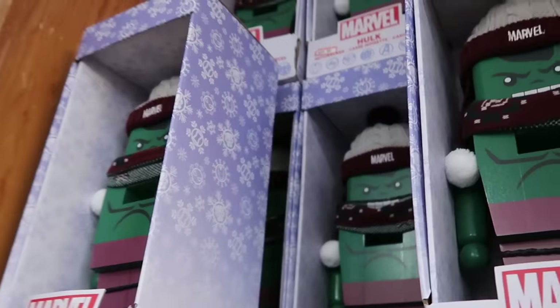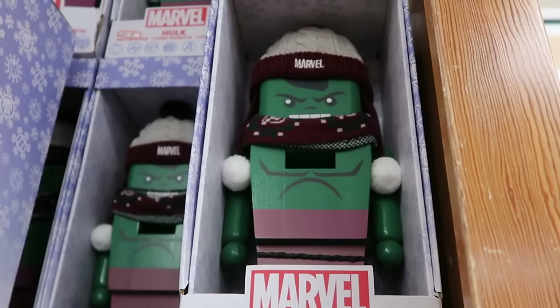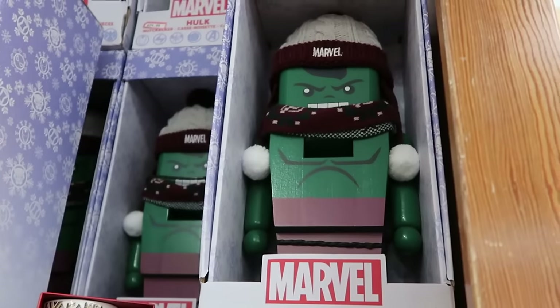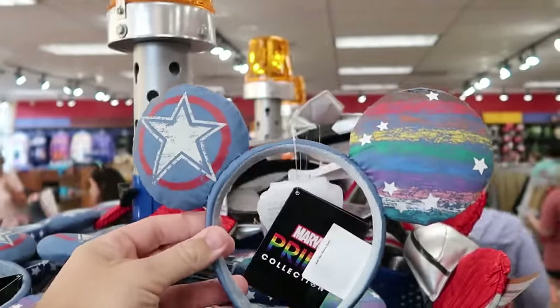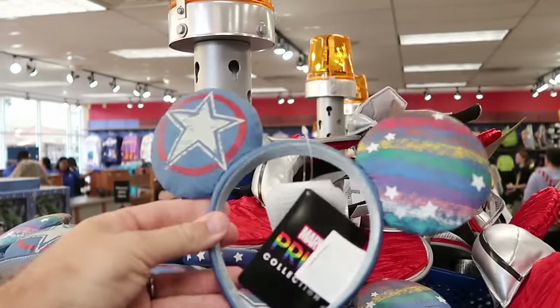Right up ahead are big wooden nutcrackers from Marvel — you have the Incredible Hulk, solid wood with a Marvel Christmas hat and scarf, only $24.99. Let's check out some of the circular racks. These are the Marvel Pride Collection denim material ears — further reduced, normally $30, now only $4.99. Underneath are light-up plastic headband ears including Ursula and Hades — originally about $30, now $0.99.